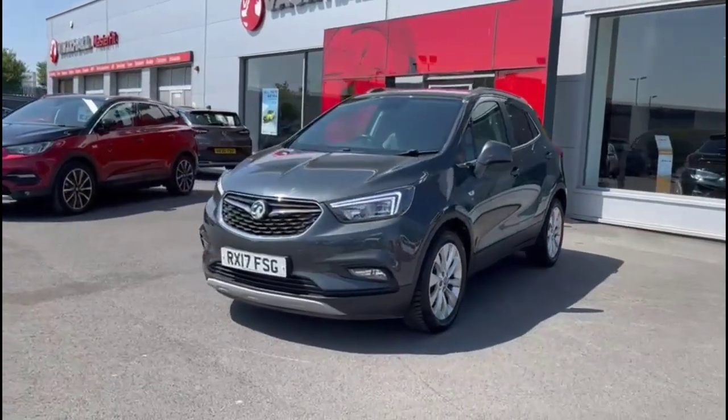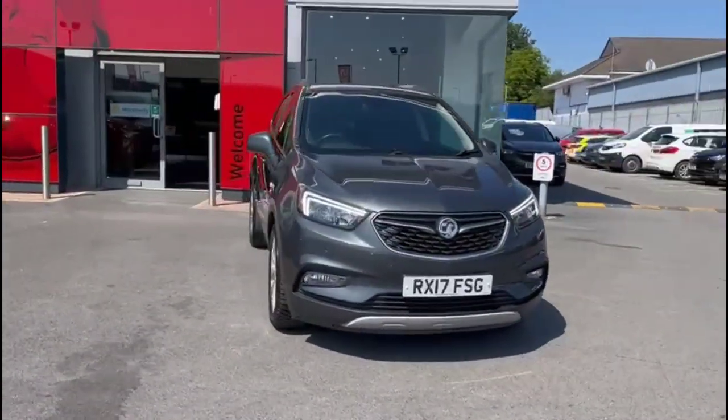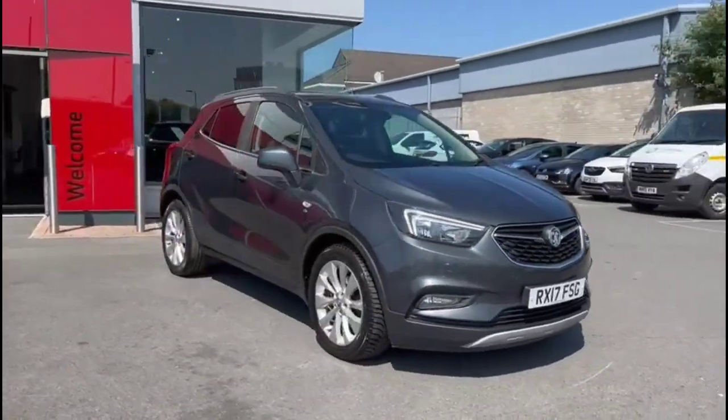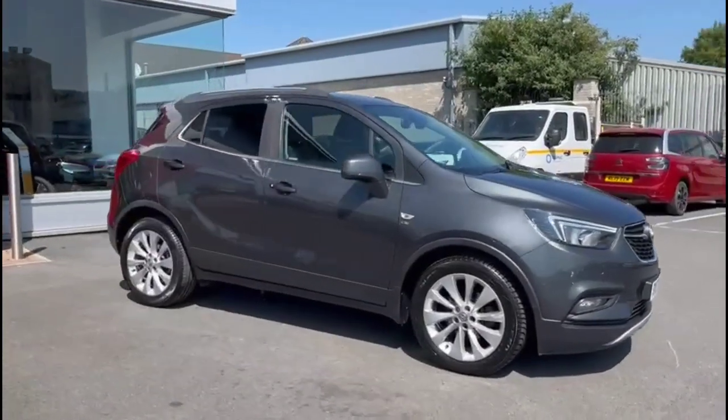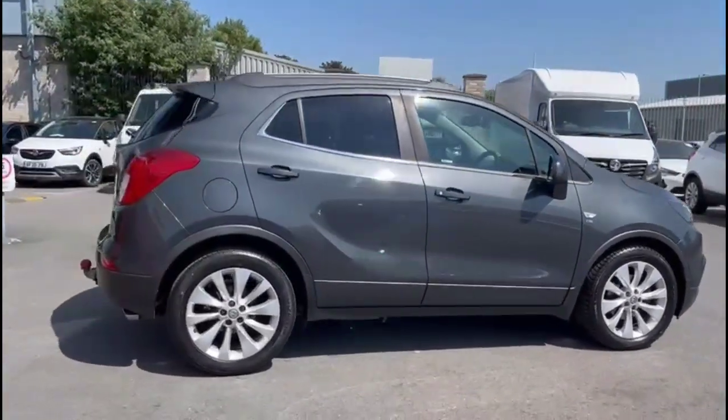Hello and welcome to Baylis Vauxhall. Today we're doing a Vauxhall Mokka X 1.6 Diesel Elite Nav Auto. This vehicle has covered 53,971 miles and is finished in grey. It also comes with a Baylis warranty with option to extend it to up to 36 months.